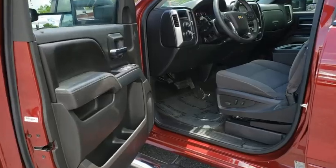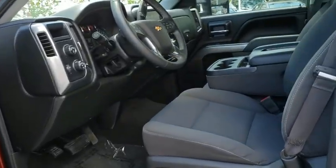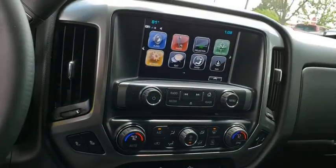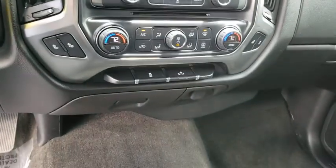heated front driver and passenger seats, trip computer, CD player, power windows, compass, electronic stability control, brake assist, dual zone climate control,